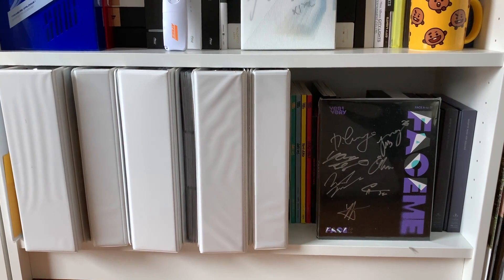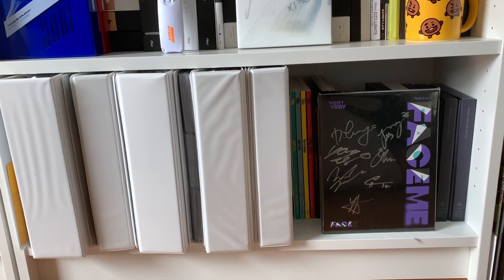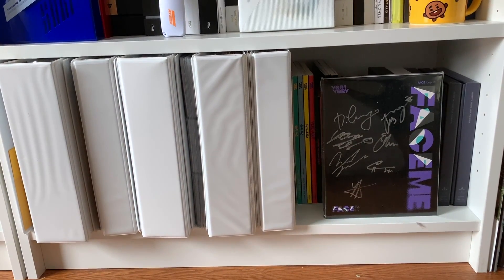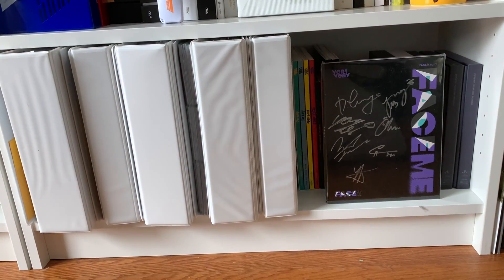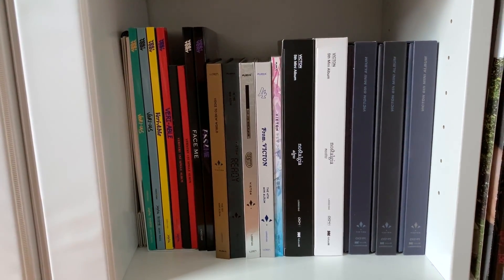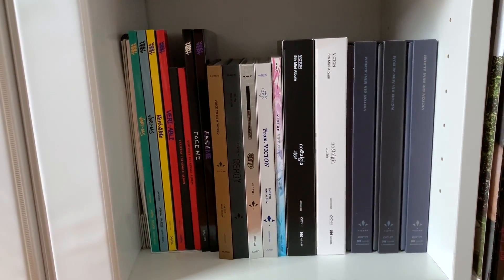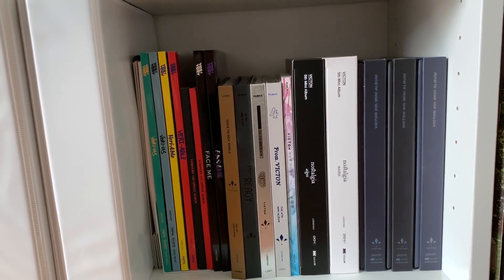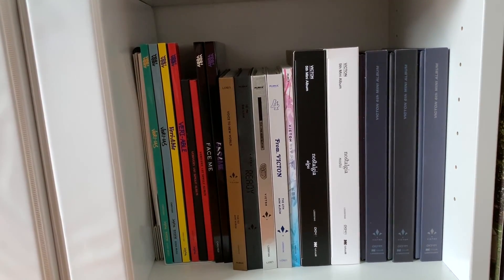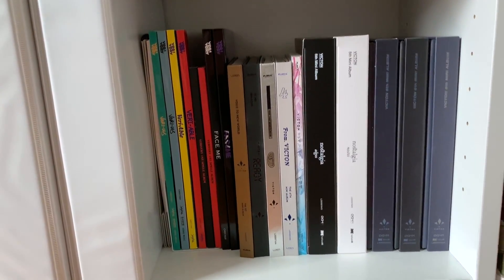Last but not least at the very bottom you can see I have all of my photocard binders. I did just recently do an updated photocard collection video so you can go ahead and watch that — I will link it above. Otherwise we do have a few more albums here. Down here is where I keep my Verivery and Victon albums: it starts with Very Us, goes to Variable, then to Very Chill as well as Face Me. Then the Victon collection starts: we have Voice to New World, Ready, Identity, From Victon, Time of Sorrow, Nostalgia, and then their newest album Continuous.